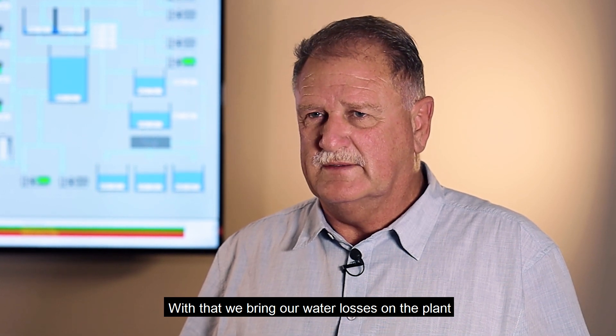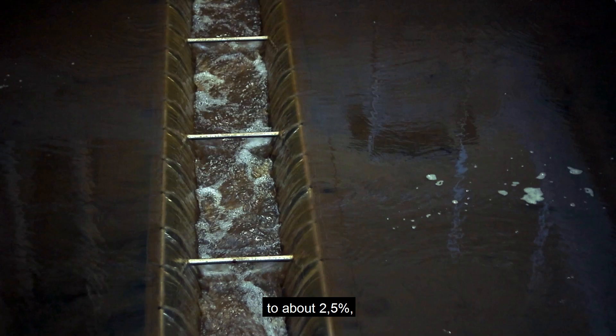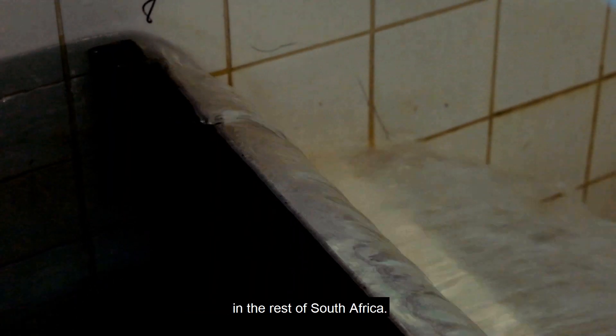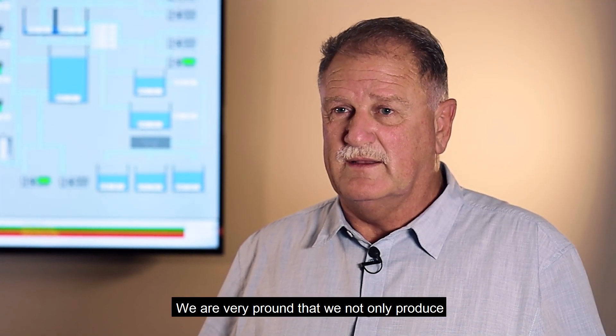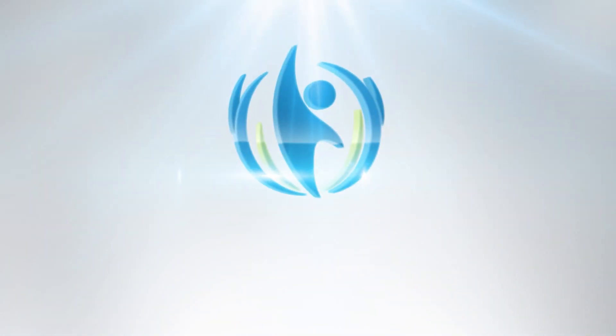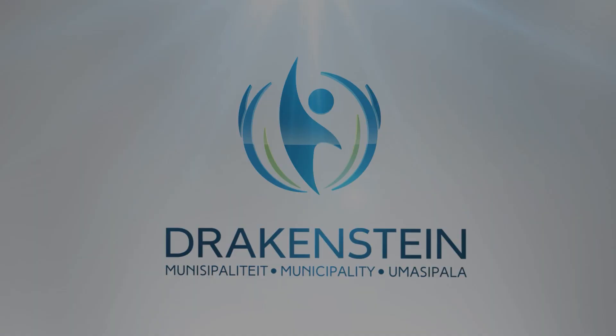With that, we bring our water losses on the plant to about 2.5%, which is much lower than the norm of about 15% in the rest of South Africa. So we are very proud that we not only produce a very high quality of water, but we also save a huge amount of water.